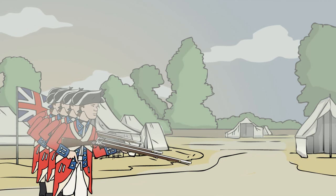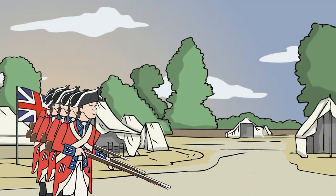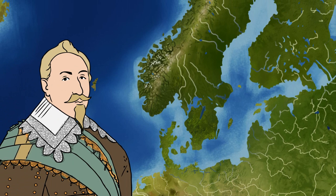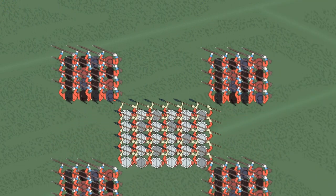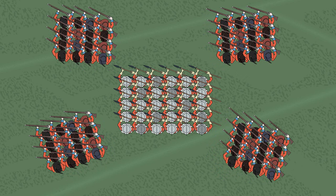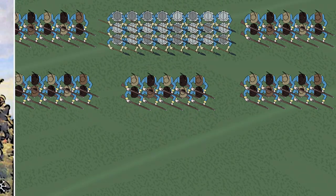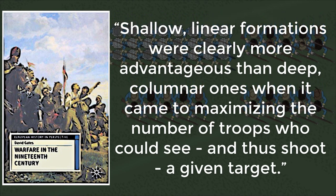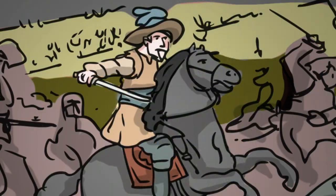In order to understand why soldiers fought in lines, it must also be understood how line formations and tactics were even developed. For this, we have to go back to the early 17th century. The man primarily responsible for the widespread introduction of linear formations in Europe was Gustavus Adolphus II, King of Sweden. Up until that time, infantry was deployed in large square columns of pikemen and musketeers, which allowed them to move as one unit and provide equal protection to each flank.